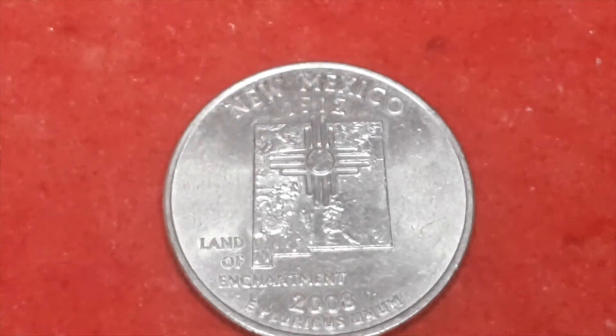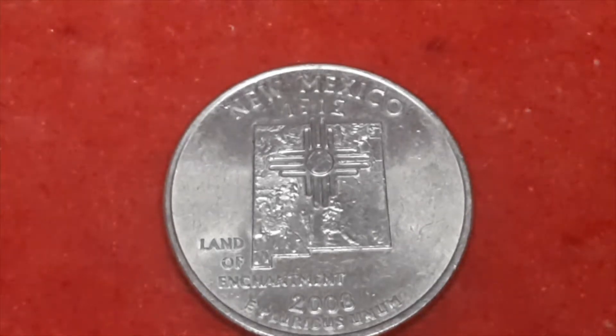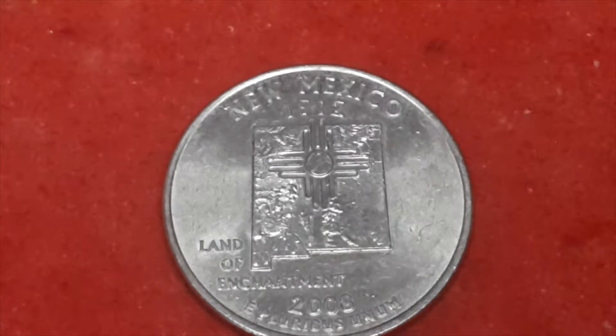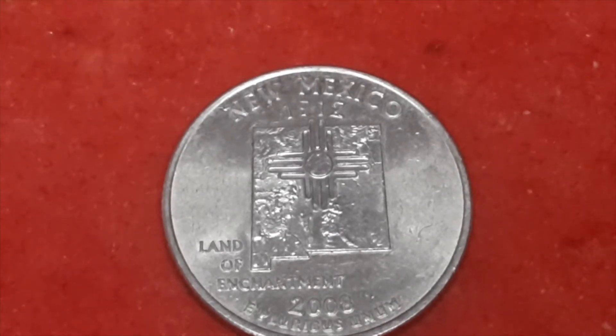And then we have New Mexico, also 2008, but this one has the P mint mark. This one has a mintage — let's have a look — New Mexico: 488,600,000.